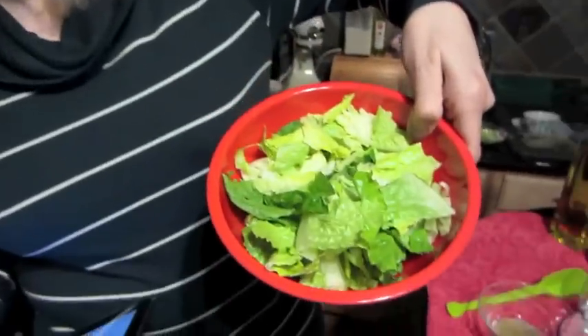Hi guys, I've done another Top 50 Healthiest Foods video for you today, and the food of the day is Romaine Lettuce.